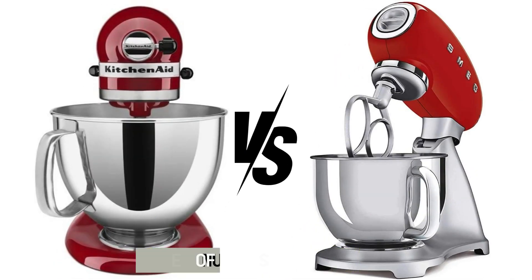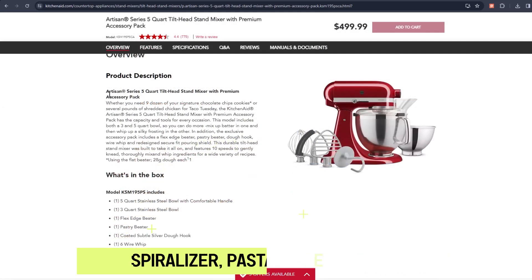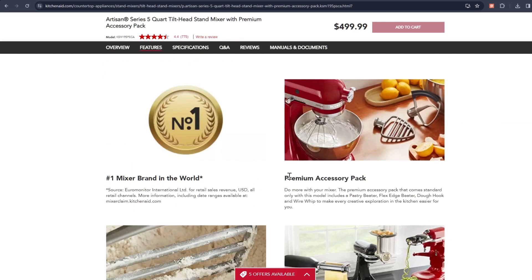KitchenAid also comes with a lot of accessories that can be used for different purposes. These accessories include a spiralizer, pasta maker, and meat grinder. KitchenAid can be used to prepare a wide range of recipes, since it contains accessories that can be used to level up your cooking.